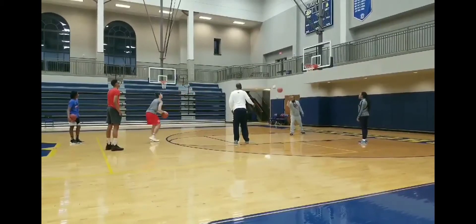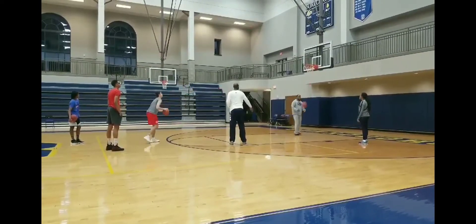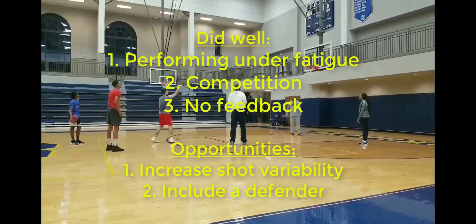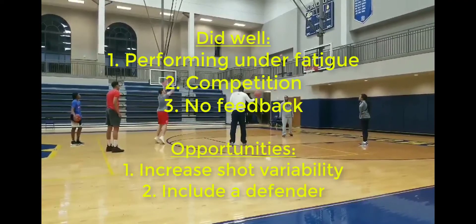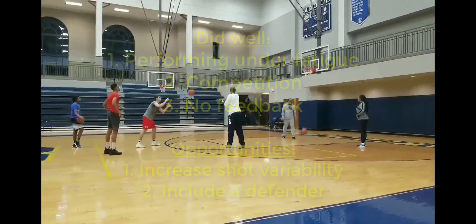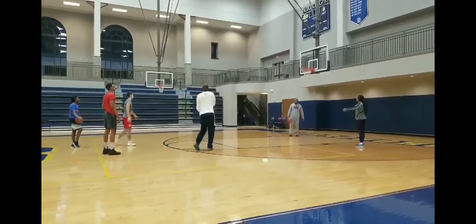In summary, this looks like a fun end-of-practice drill that tests players' skills under fatigue and introduces a bit of competition. The drill could be modified to improve learning by increasing the amount of variability and having an opponent contest the shots. If you'd like to discuss having your drills evaluated to help you grow your coaching and find new ways to learn to win, get in touch through my website www.learntowin.com.au or shoot an email to Derek at www.learntowin.com.au. Thanks and see you next time.